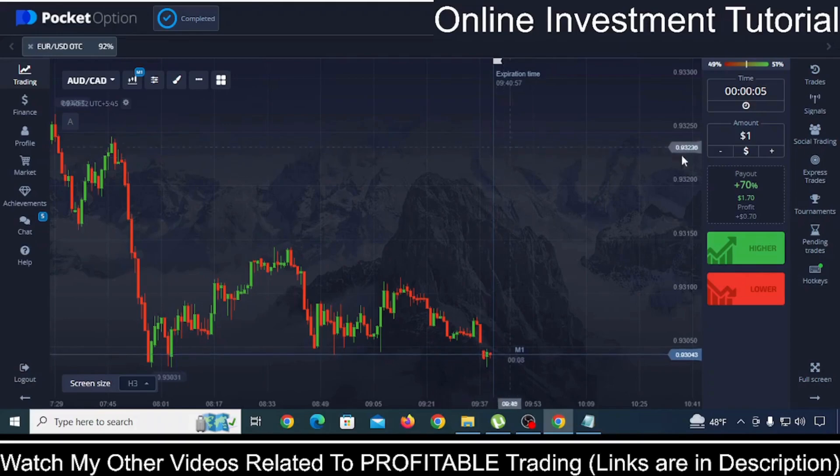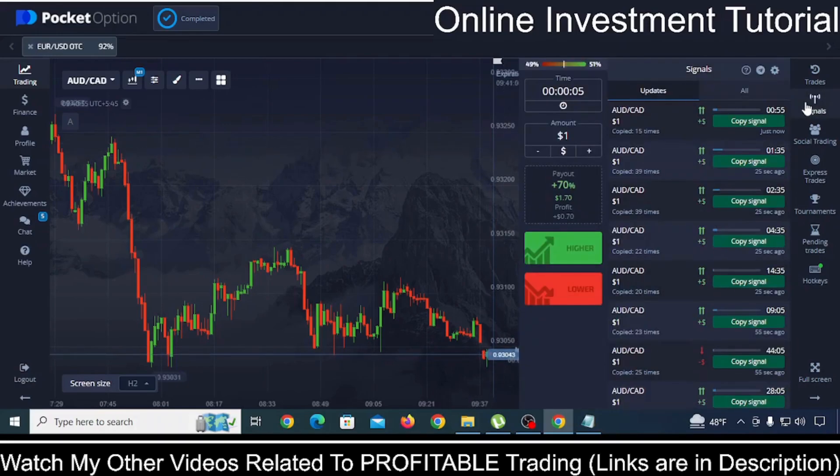Another benefit is this signal feature. You can simply click on copy and copy this signal. You just need to put the amount that you want to trade and click on copy signal, and you will be trading without any analysis. But firstly, you should test these signals in your demo account, and if you think you can make some money with these signals, then only go with the real account. Always remember that.